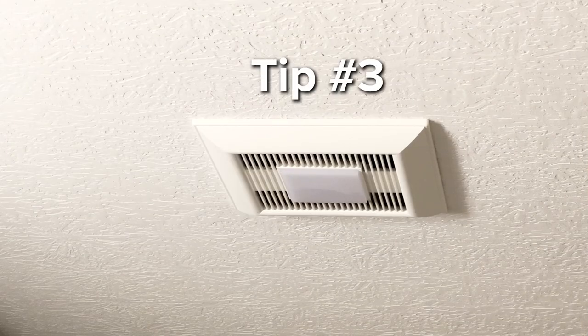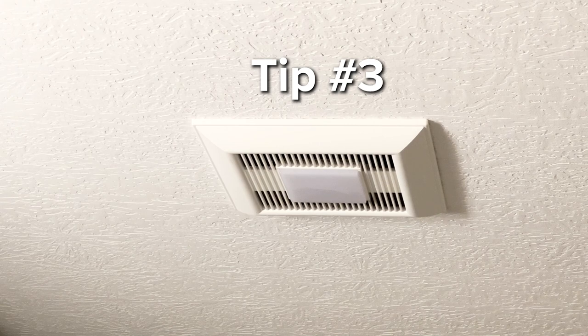Tip three: humidity levels. Try to keep your humidity levels inside your home around 50%. When you make moisture, make sure you exhaust it out from areas such as your bathroom and kitchen.